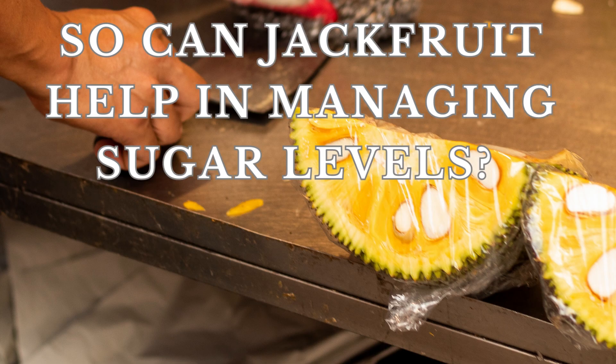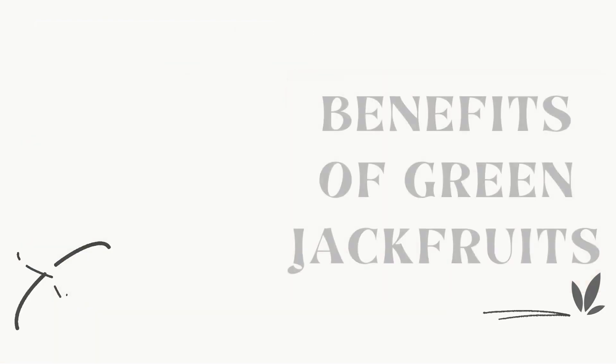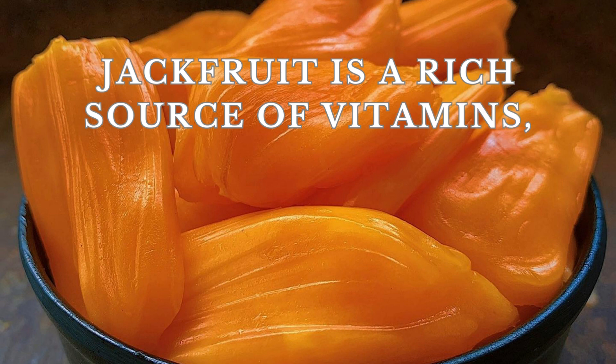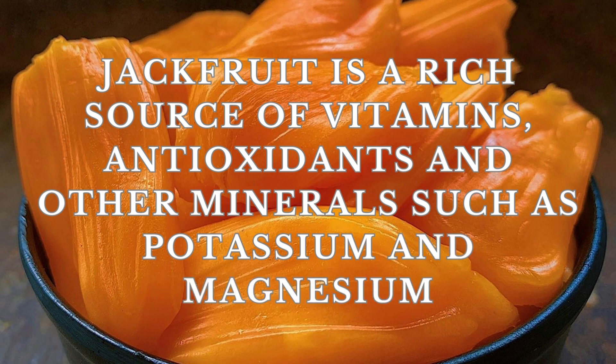So can jackfruit help in managing sugar levels? Can diabetics eat jackfruit? We will dive into the long list of benefits of jackfruit here. Jackfruit is a rich source of nutrients, including vitamins, antioxidants, fiber, and other minerals such as potassium and magnesium, which can help promote overall health and well-being for individuals with diabetes.